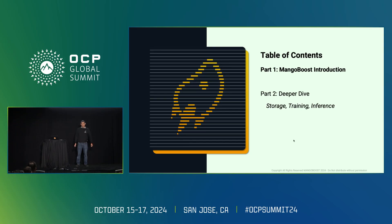There are two parts of my talk. First, I will introduce Mango Boost technology and our unique approach. Then in the second part, I'll go a bit deeper into each one — storage, training, and inference — and I promise I will show concrete results, not just marketing.